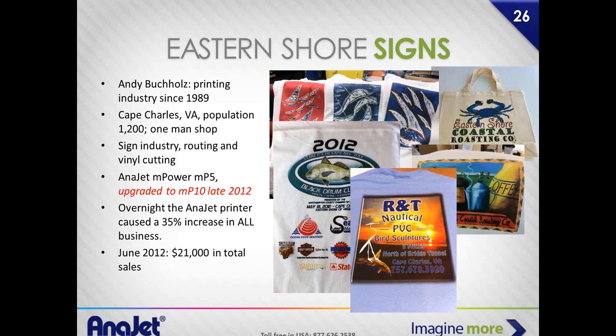Screen printers: give me a quote on that R&T t-shirt and I just want five — no way, not going to happen. That 2012 shirt with all the logos — not going to happen. But I can get that to you by five o'clock this afternoon. This is what the M-Power, this is what AniJet technology, this is what years of engineering gets you.